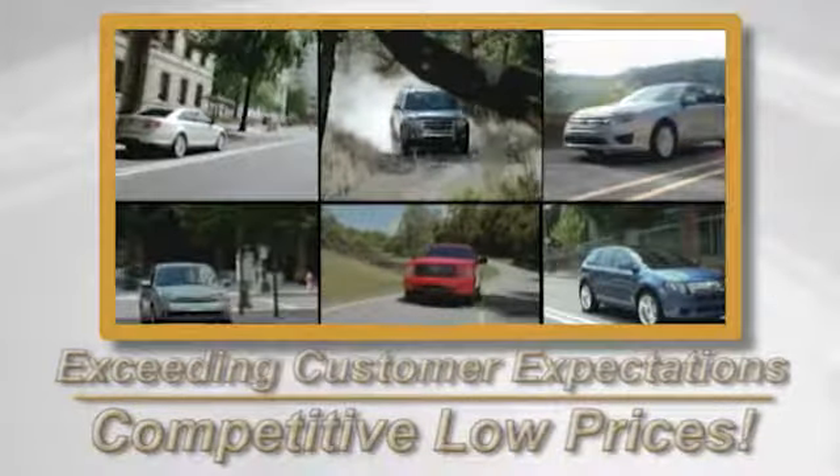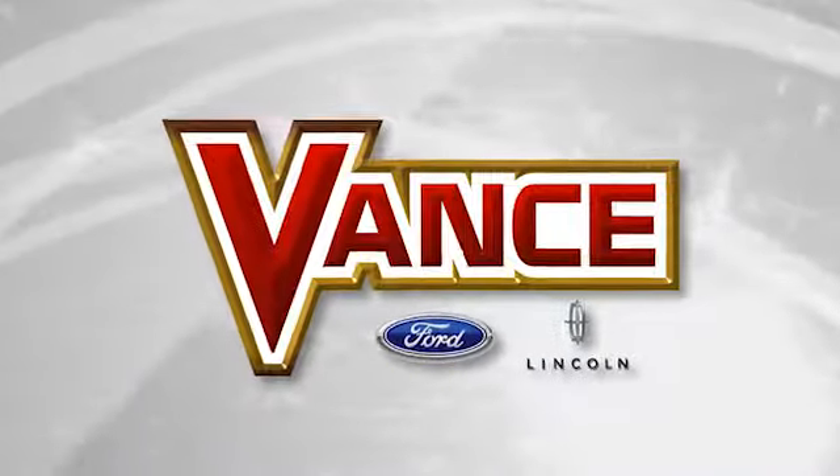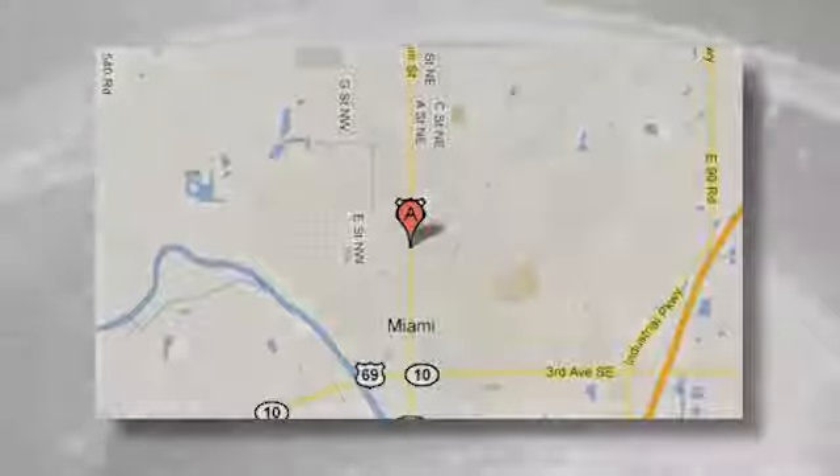Exceeding customers' expectations and offering competitive low prices is the expectation every day at Vance Ford Lincoln, conveniently located at 510 North Main in Miami, Oklahoma.